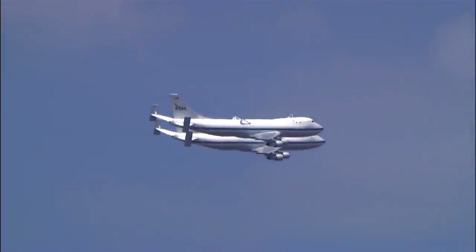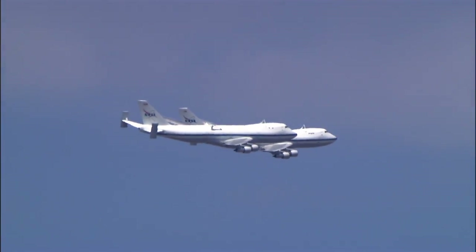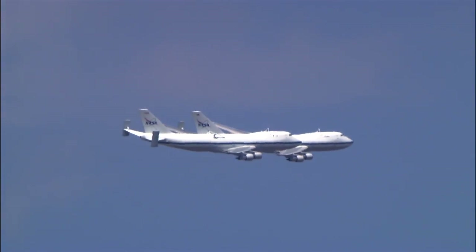Both aircraft were scheduled to be in the air that week. NASA 911 on a pilot proficiency flight, and NASA 905 on a functional check flight following maintenance operations.